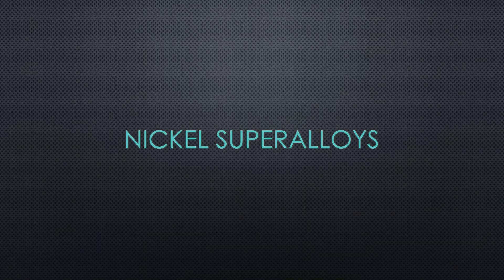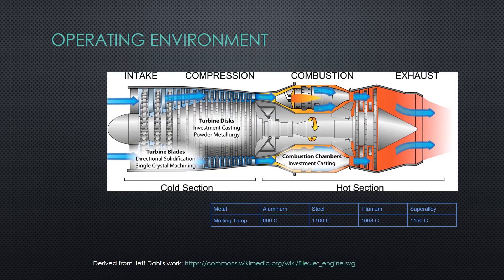Hi, we're Group 25 and today we'll be talking about nickel-based superalloys. These materials are commonly found in the exhaust section of gas turbine engines. The way a gas turbine engine operates is air is intaked and gradually compressed through the compressor blades, then in the combustor, fuel is added and temperatures and pressures peak. The first material that these high temperature and pressure gases encounter are nickel-based superalloys.